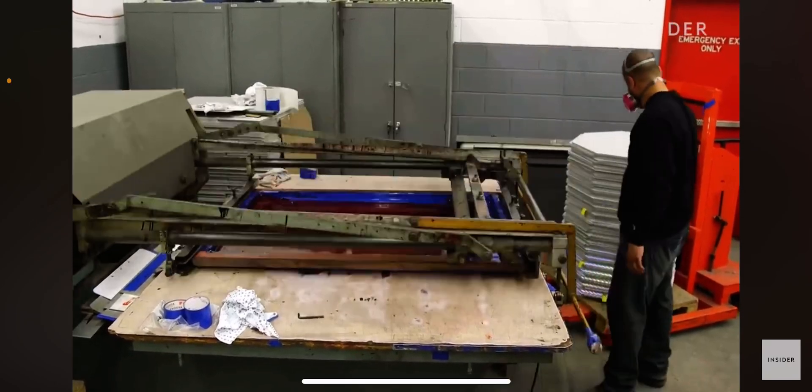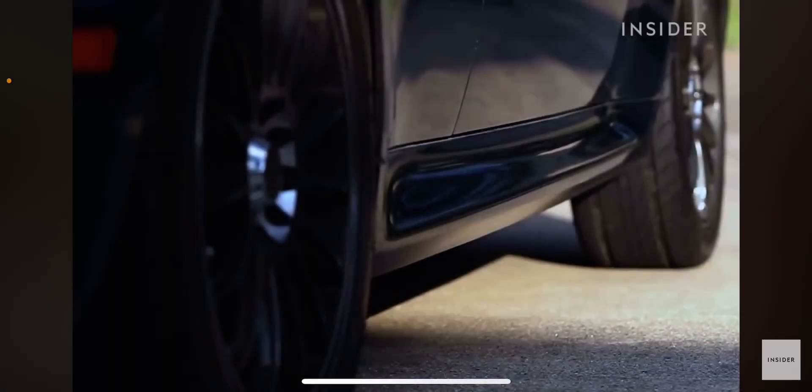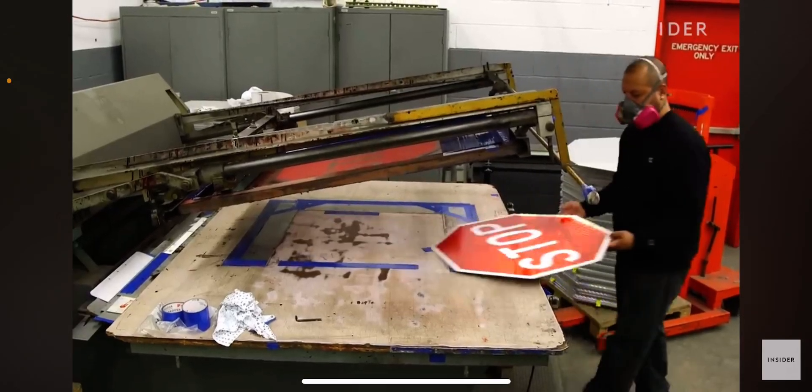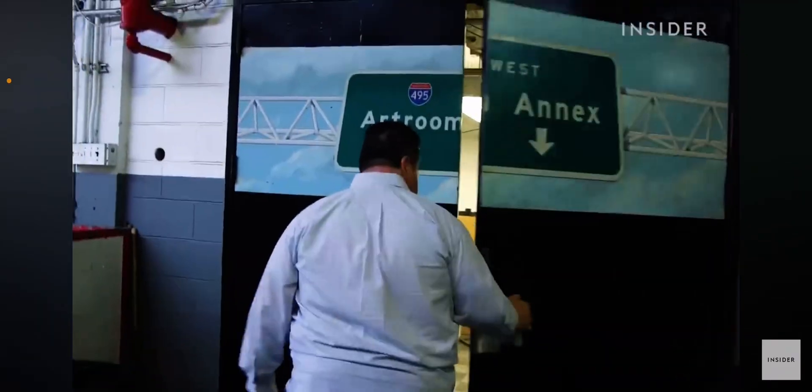Red octagons are a universal sign for stop. Stop signs are one of the most important signs in the United States. They're the most vandalized road sign in New York City, and that makes them a best seller at this sign shop.